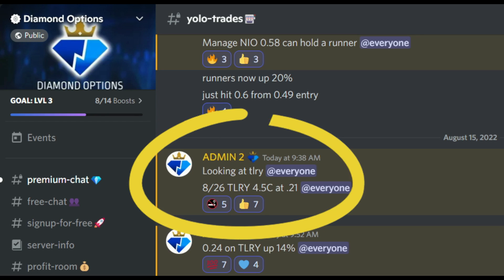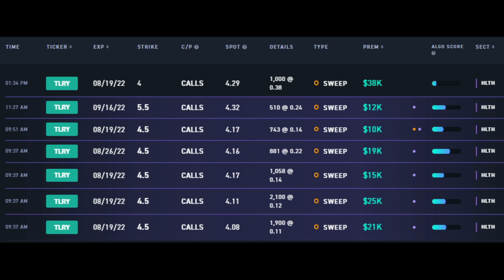Hey, what's up guys. I'm going to give you a quick breakdown of how we found our 43 percent winning trade on Tilray today. First, we noticed these repeated orders at 9:37 a.m. on floor. I'll go specifically for the 4.5 strike.